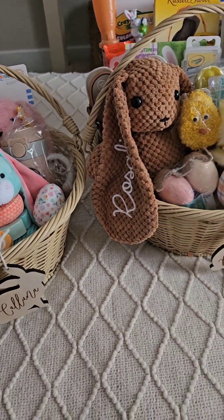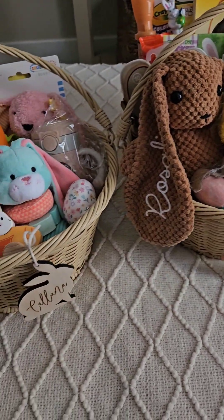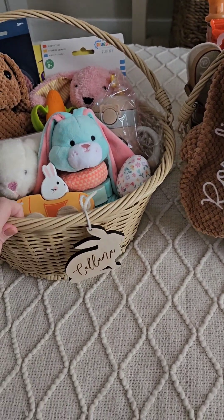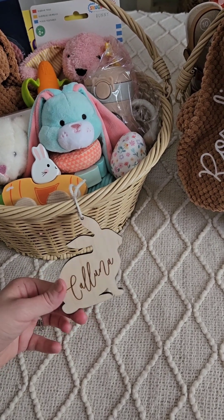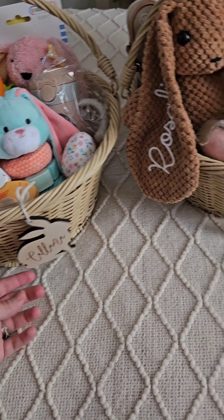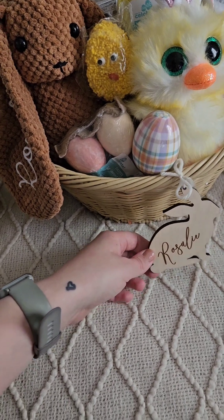I did get the matching baskets from Target. They were like $15 — just plastic wicker ones — and then I got them some little bunny tags off of Etsy. It's Kaluna's and Rosalie's.